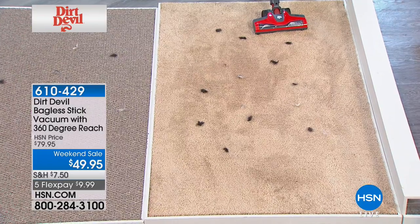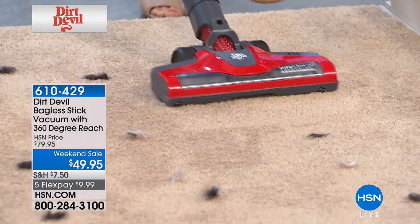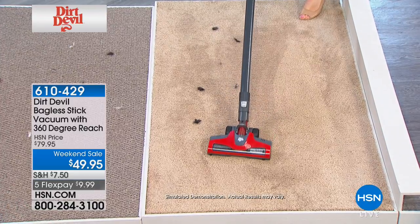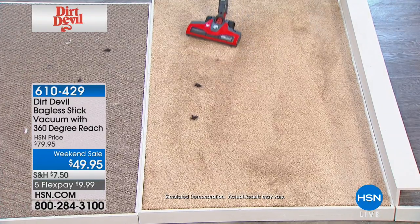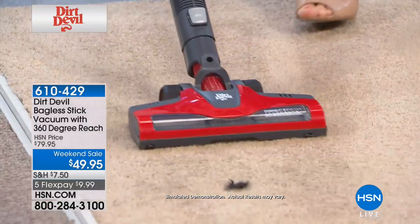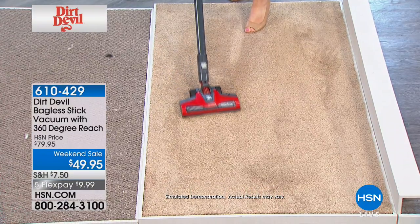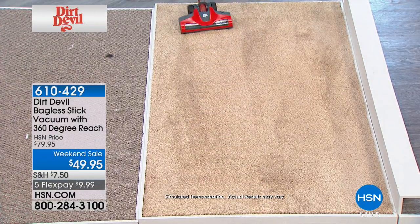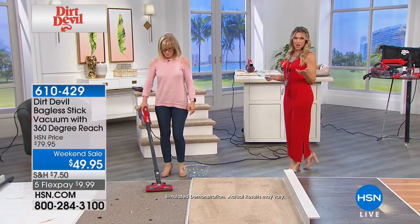Check it out right here — it leaves carpet lines, just like your big vacuum. But instead of having that big clunky 25 or 30-pound vacuum, you are literally gliding over your carpet — about three pounds of the Dirt Devil Magic. This is the 360, the one you're going to get for your entire household. We have an exclusive bundle today — it's less than $10 on our weekend price on five flexible payments. Get it home and try it — we always give you a 30-day unconditional money-back guarantee.